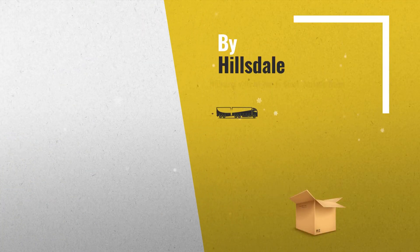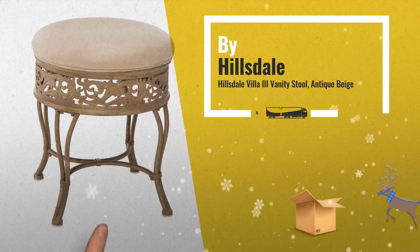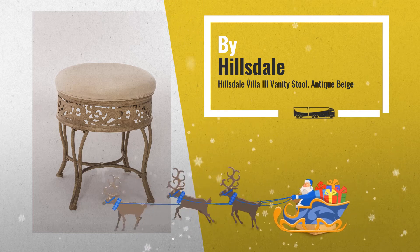Number 4: Intricate filigree detail and a lovely multi-step antique beige finish combined to create the simply stunning Villa 3 Vanity Stool, by Hillsdale.